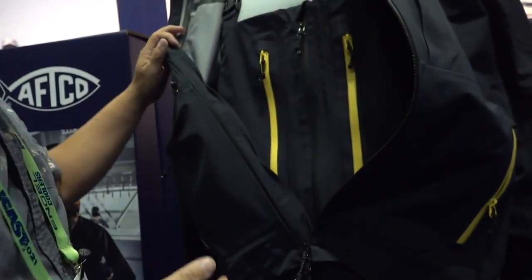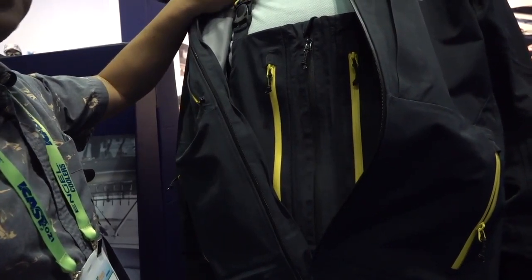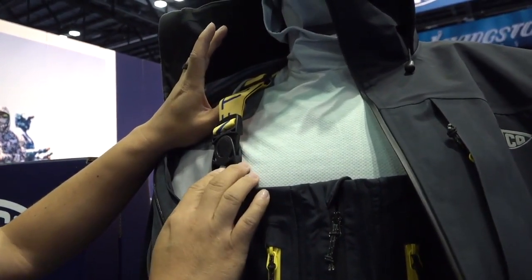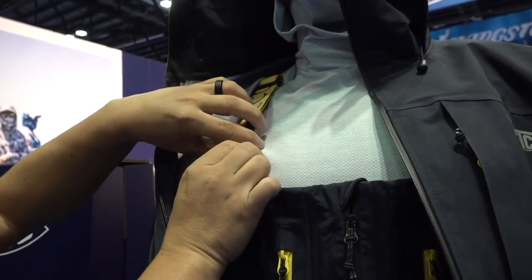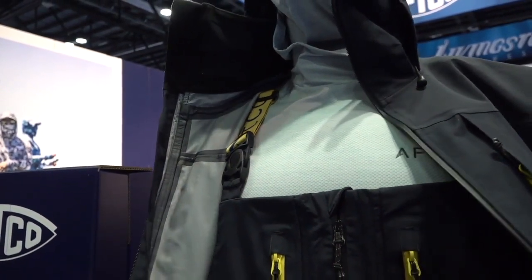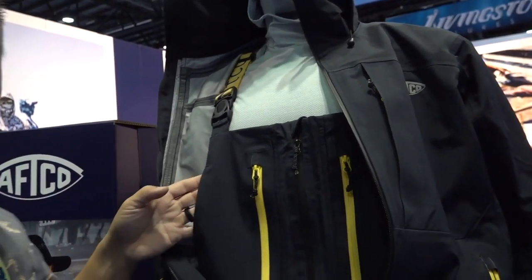Moving in on the bibs — many of the anglers on the Elite Series, a lot of folks have mentioned the yellow strap bibs. This is the new version with the Barricade. We have our same signature strap system, and we also have this new swivel point that allows for easy maneuverability — you don't get any pinching around your chest area.